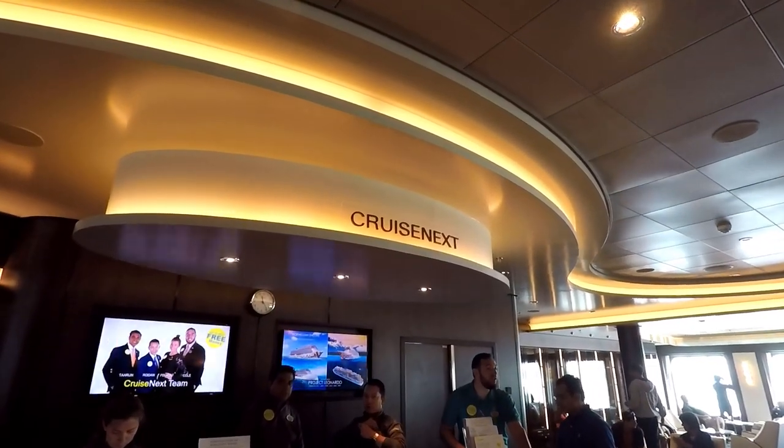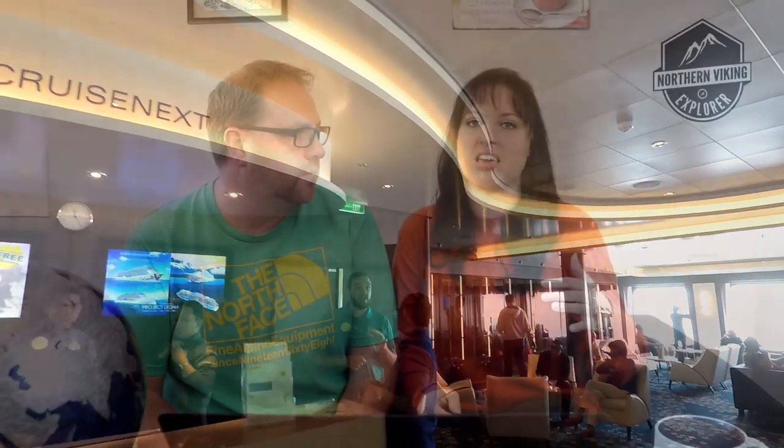Number seven is Cruise Next — a program where you put a deposit down on a future cruise while you're currently cruising. You don't need to choose which cruise or when — just put down your deposit and receive a reward. For example, a $250 deposit may get you a $100 room credit on your current cruise. It's a great deal if you plan on cruising again. You can Google 'Cruise Next Norwegian' for the details.